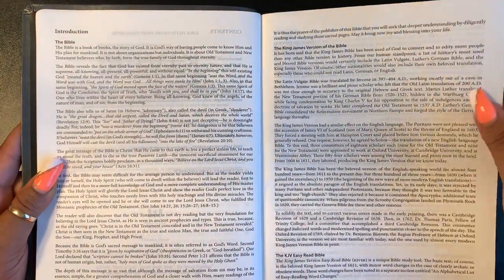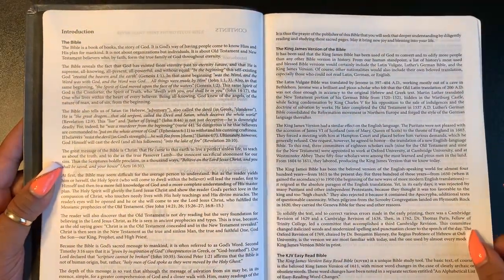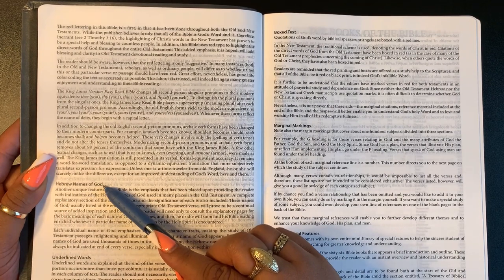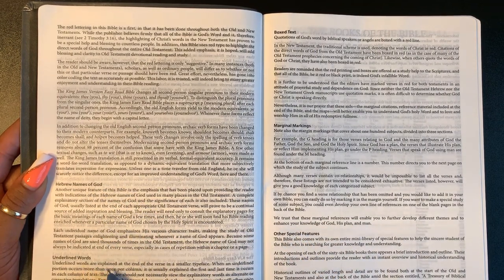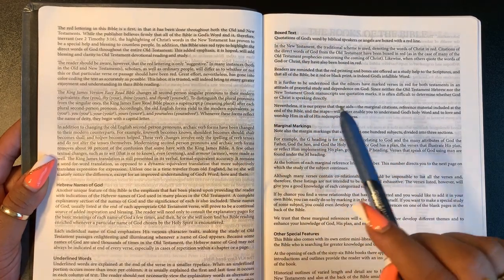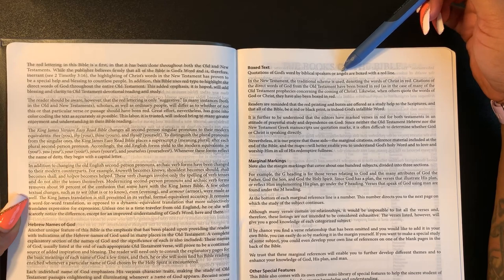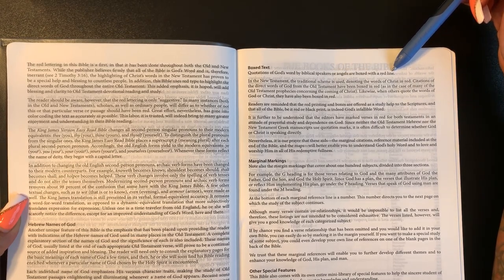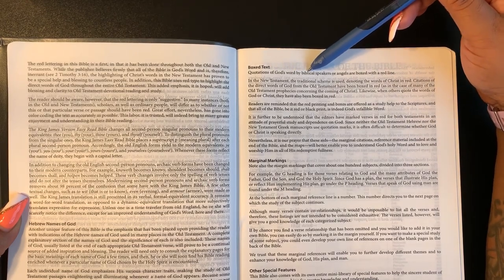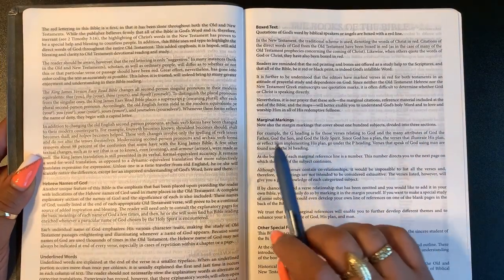The book is kind of big. We have the introduction to the Bible. This Bible will feature the Hebrew names of God, underlined words explained at the end of each verse in a certain typeface. There's also box text — quotations of God's word by biblical speakers or angels are boxed with a red line. So anytime an angel or biblical speaker is quoted, it'll be in a box, which is great. You'll also have marginal markings.